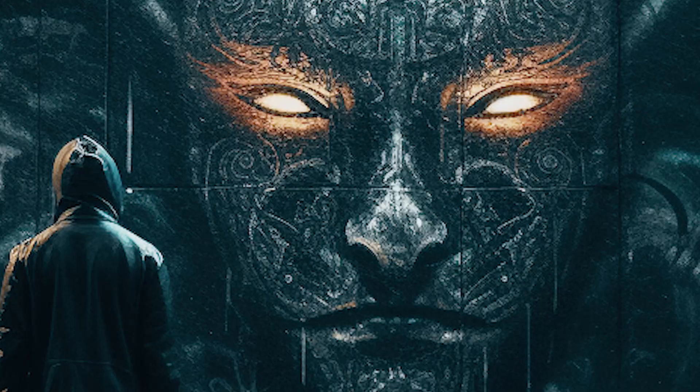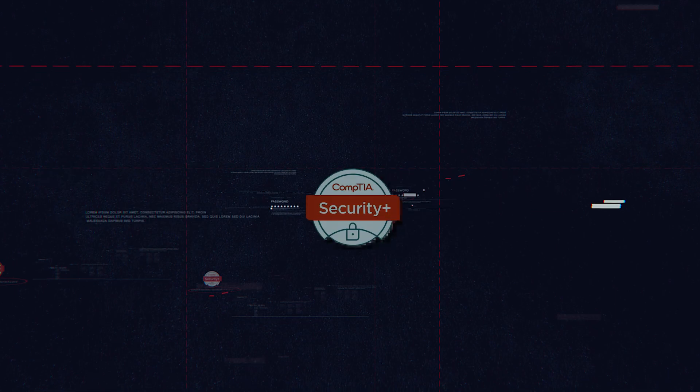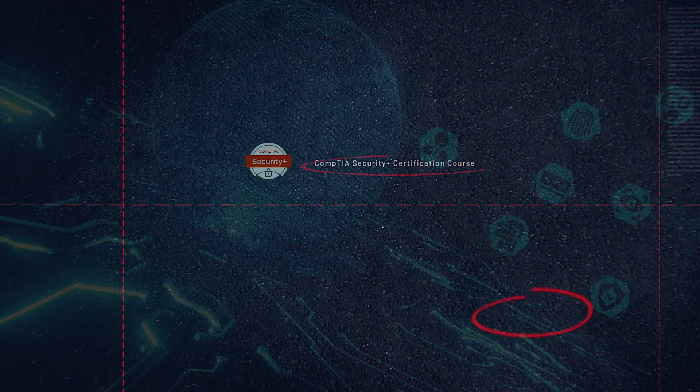Who says mastering security principles can't be spine-chilling? This course is designed to be engaging, practical, and challenging, ensuring that you're ready to confront the world of cybersecurity head-on.